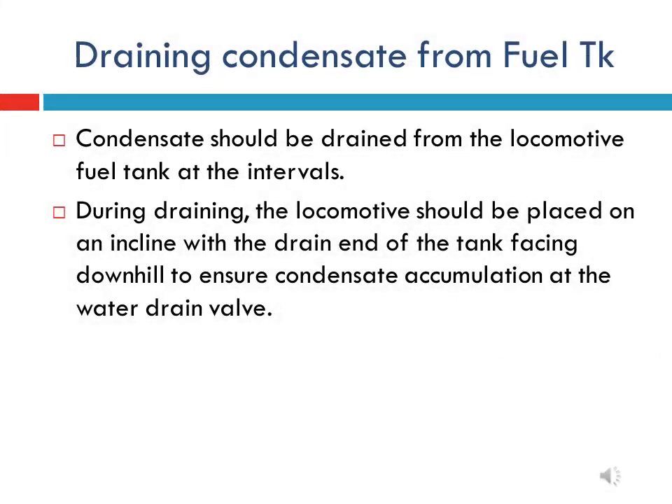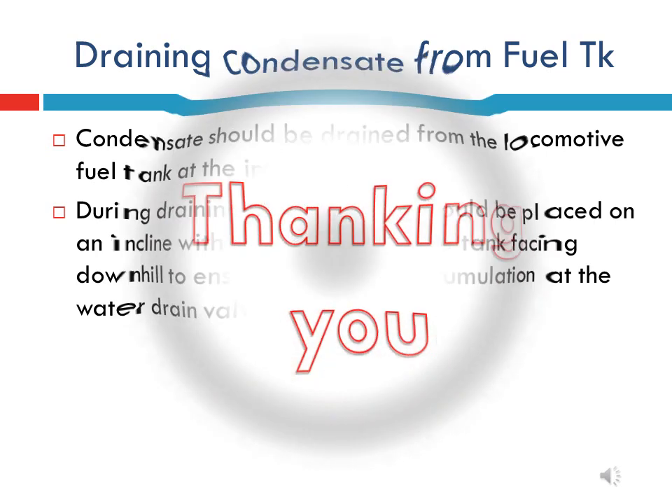For better performance of the fuel oil system and for better health of the engine, we must drain the condensate water from the fuel tank at regular intervals. Thank you all for watching and listening to this video.